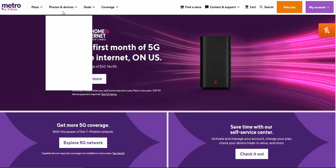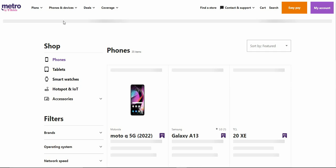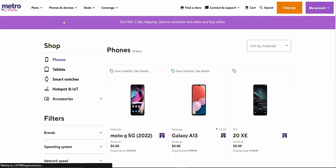If you go to Phones and Devices and click on Cell Phones, you'll see that the Metro website has gotten a complete overhaul. It kind of looks like the T-Mobile website — basically that's what it is. And you'll see right there: get free two-day shipping plus no activation fees when you buy online.